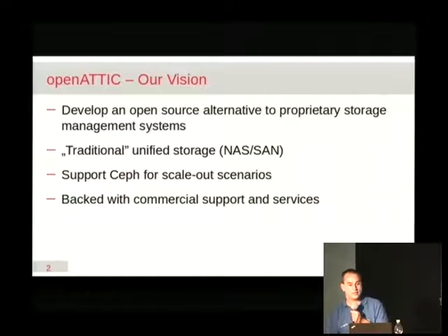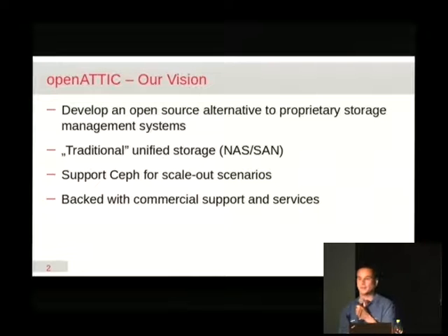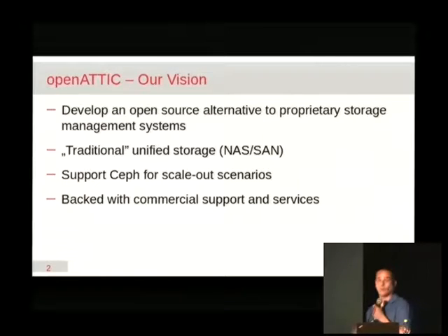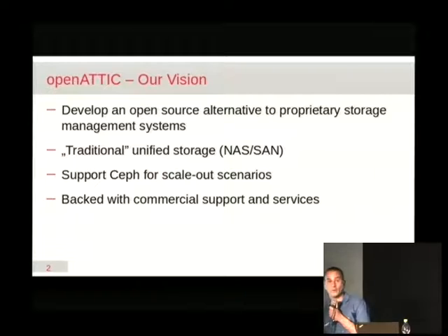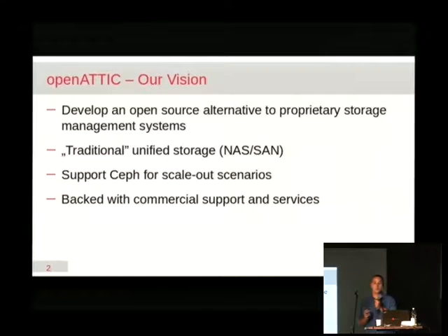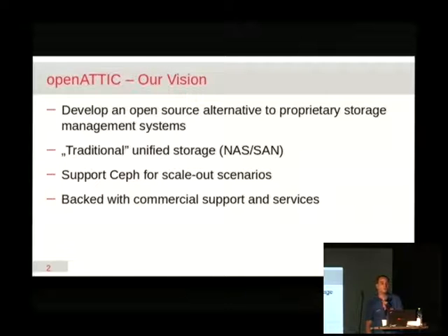One of the things that came up over time is that customers sometimes want more storage than they can put into a single system. Usually you have a PC with a JBOD with lots of disks attached, and that gets you quite far already. In fact, Open Attic is capable of what we call multi-node support — you can set up multiple PCs all running an instance of Open Attic, and they can all be centrally managed with the same web interface. That already gives you some opportunity to scale out as your storage requirements grow.